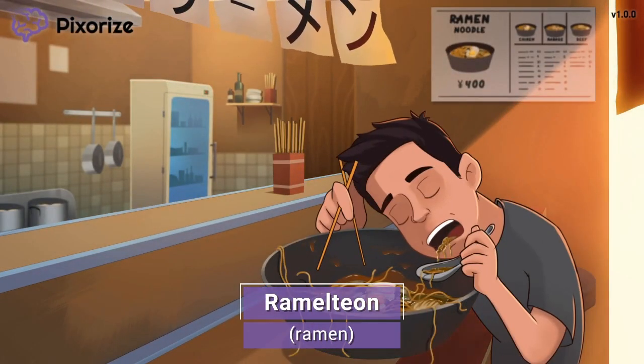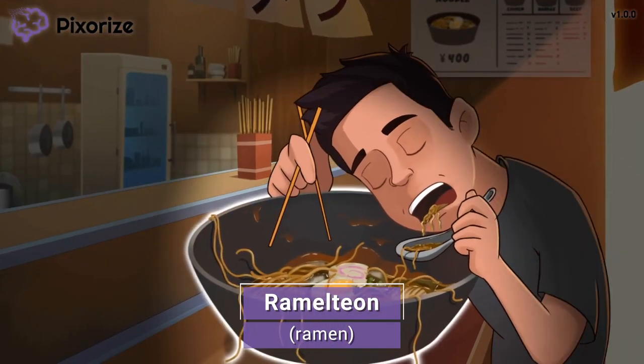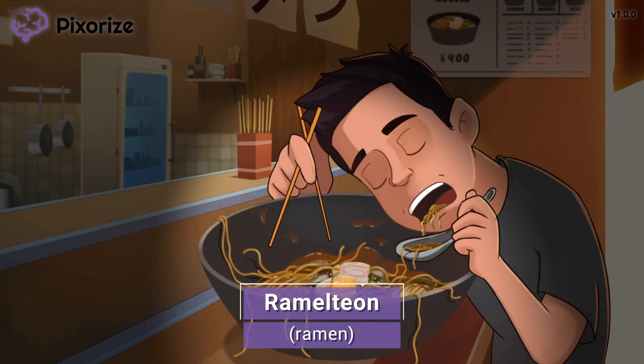It looks like we're at a restaurant and it's lunchtime. Those ramen noodles look delicious. Let this ramen remind us of Ramelteon, since ramen sounds like Ramelteon — a nice bowl of Ramelteon ramen. Ramelteon is a drug that is used to promote sleep.